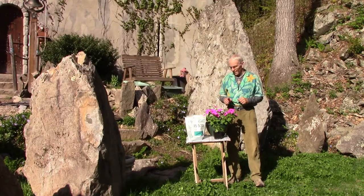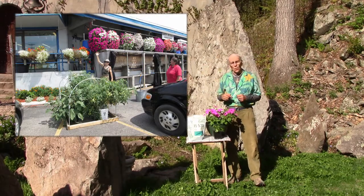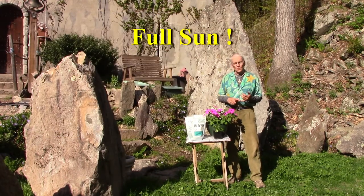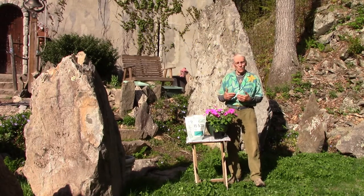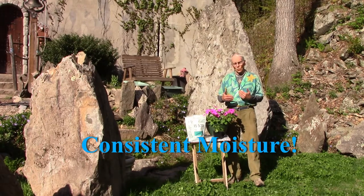It's very simple. Number one — these are exactly the same petunias as those. All you have to do is follow three very simple steps. Number one: full sun. Petunias love a lot of sun — that translates to probably five to six hours a day.